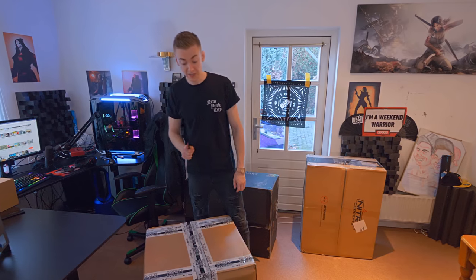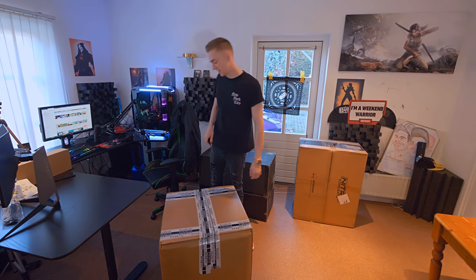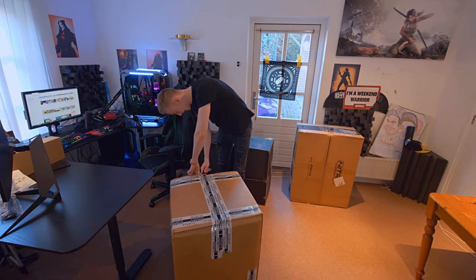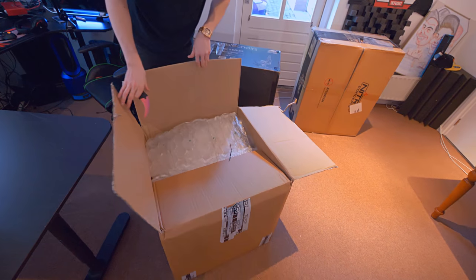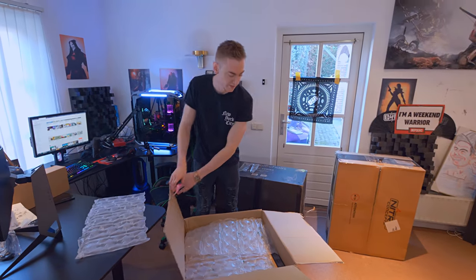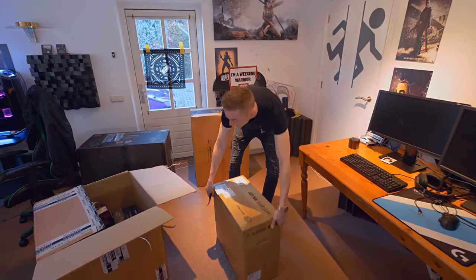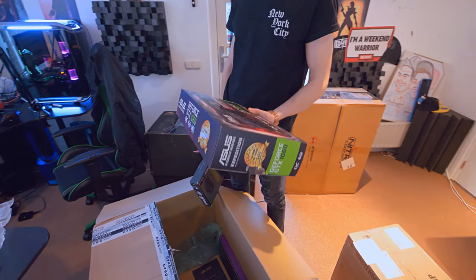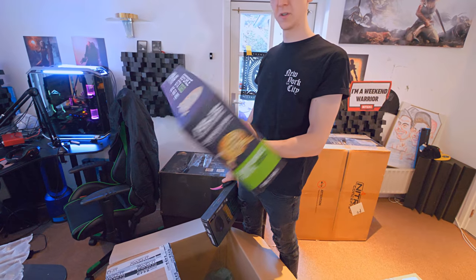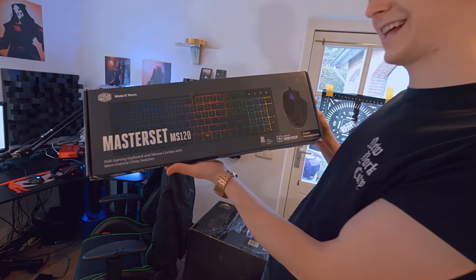AWDIT are giving away a whole gaming setup for Christmas, and this is the PC they're going to be giving away. I get to open it — I don't get to keep it but I get to check it out. There are about a million boxes in here because they're literally giving away a whole setup, not just a PC. The graphics card is a 1060 — pretty decent, it's going to be able to run everything you want.